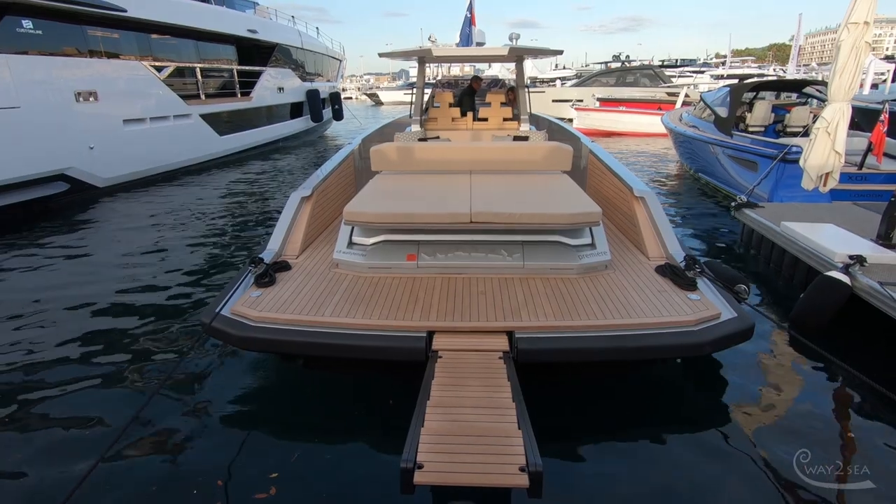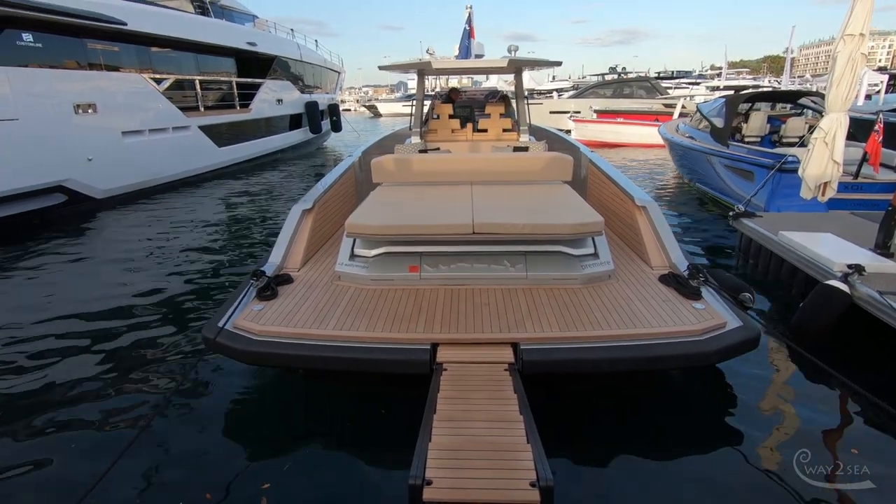I'm Stefano De Vivo. I'm the Chief Commercial Officer of the Ferretti Group and Managing Director for Wally. As you know, we acquired Wally just a few months ago, but already the first new product of the collaboration has been born.